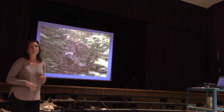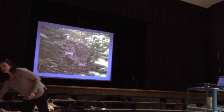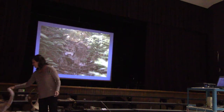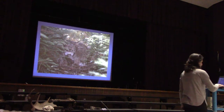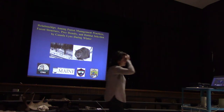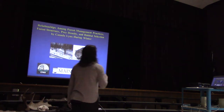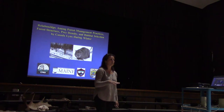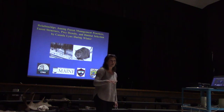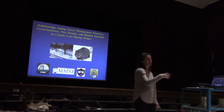For my PhD I worked on Canada lynx — they have incredible huge feet, check out those paws. I was interested in the influence of forest harvesting on lynx, specifically how they use the structure within their home range in winter. Rather than just tracking where they were, I wanted to know: how specifically are lynx moving through the forest depending on vegetation type?